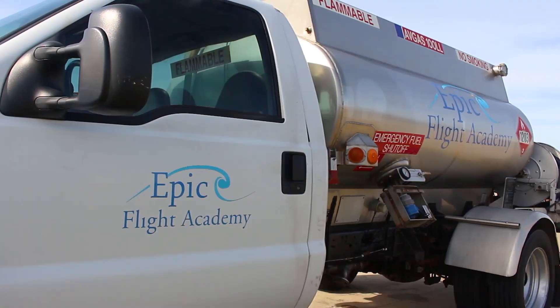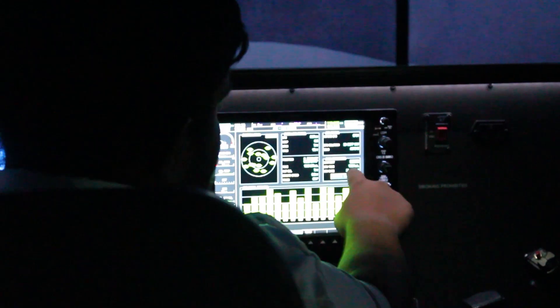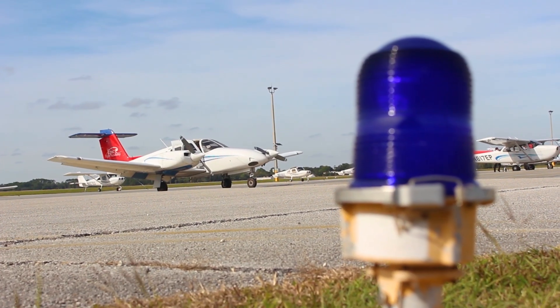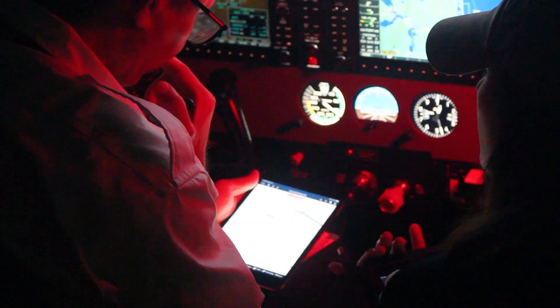A key part of Epic's flight training is utilizing the flight simulators to save our students money. Simulators don't require gas and are much easier to maintain than an actual aircraft. In addition to the ease of maintenance, students can log simulator time, but it will not be logged to their total flight time. Flight simulators are categorized as full flight simulators, flight training devices and aviation training devices.